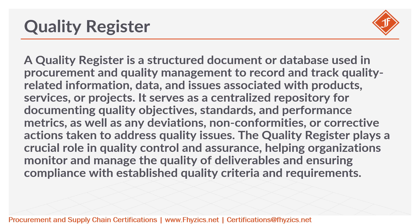The quality register plays a crucial role in quality control and assurance, helping organizations monitor and manage the quality of deliverables and ensuring compliance with established quality criteria and requirements.